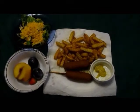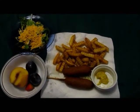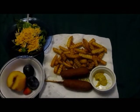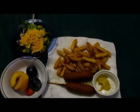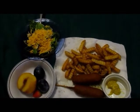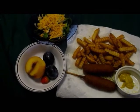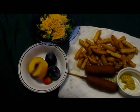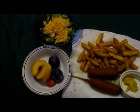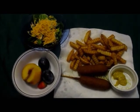Tonight's dinner is two Applegate Farms uncured all beef corn dogs with some mustard, french fries, salad with cheese, part of a nectarine — I had to cut out the bad spot — one strawberry from the garden, and two Italian plums. And that is dinner for the week.